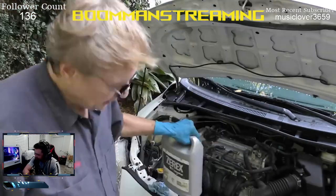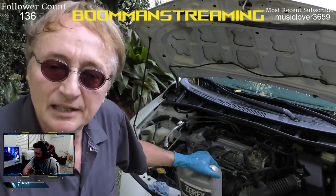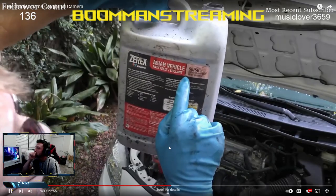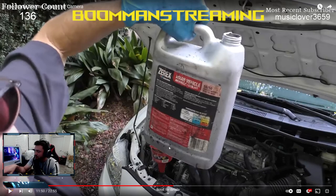Scotty pours new coolant in — he's using a Zerex Asian vehicle coolant, HOAT (Hybrid Organic Acid Technology) formula. He says you don't need to buy the expensive Toyota-branded coolant because Toyota doesn't even make coolant — they just buy it from someone else. I comment: this is the same guy who said don't buy fuel cleaners, but go spend extra on hybrid coolant. He recommends using the pre-diluted 50/50 mix.